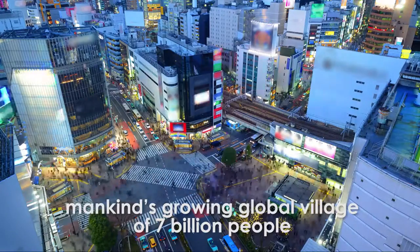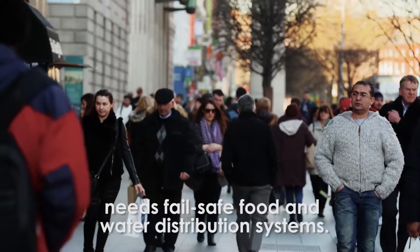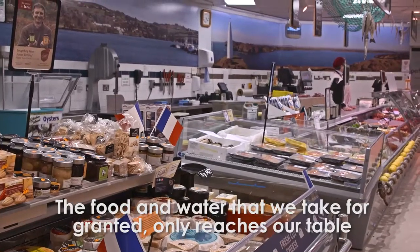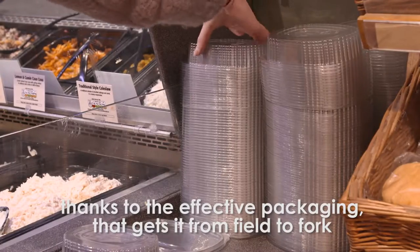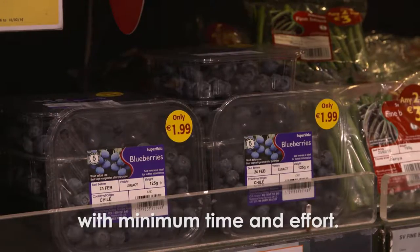Now, more than ever, mankind's growing global village of 7 billion people needs fail-safe food and water distribution systems. The food and water that we take for granted only reaches our table thanks to the effective packaging that gets it from field to fork with minimum time and effort.